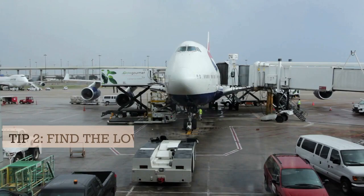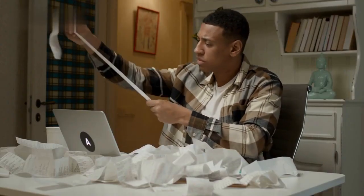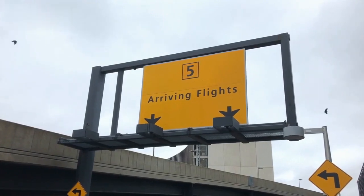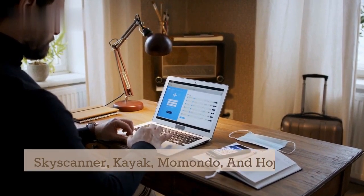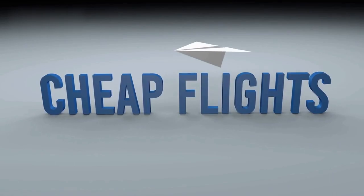Tip 2: Find the lowest airfare. Another big expense when traveling is airfare, but there are ways to find cheap flights if you know where to look and how to book. Use tools like Skyscanner, Kayak, Momondo, and Hopper — they will help you find the best deals, track prices, and alert you when they drop.